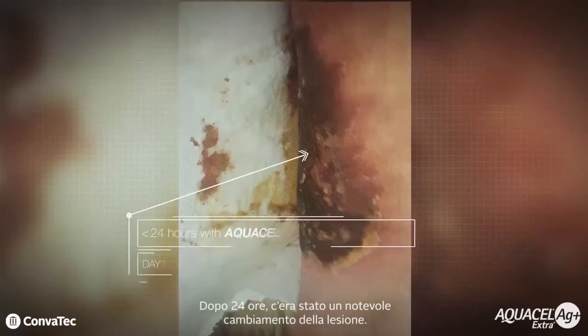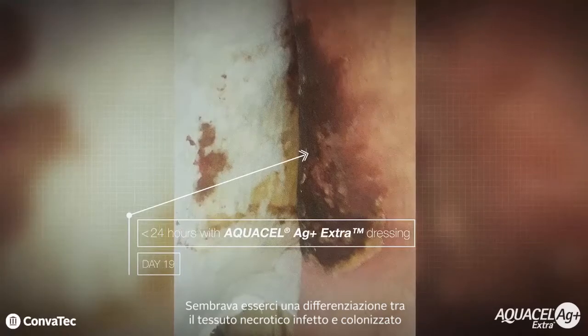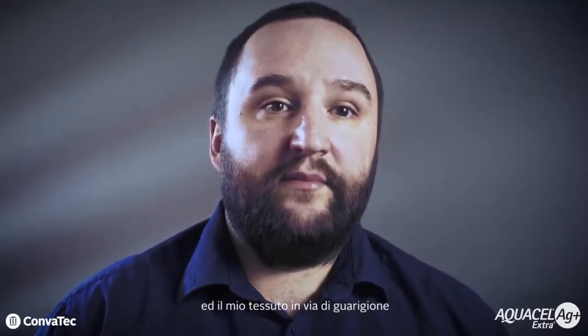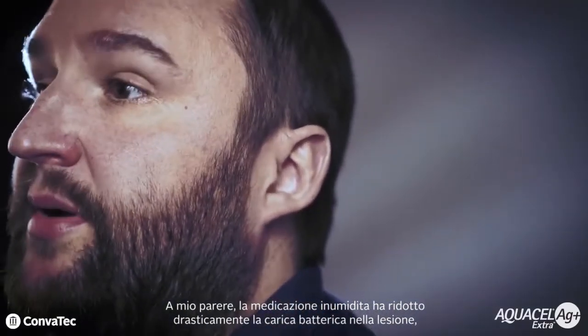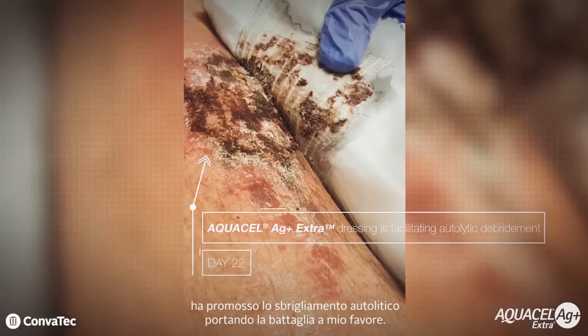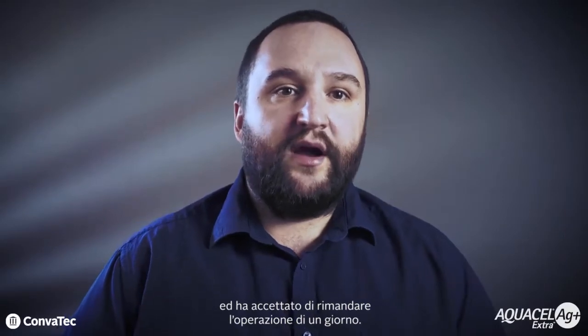Within 24 hours there was a remarkable change in the wound. There appeared to be differentiation between the bad necrotic infected or colonised tissue and my healing tissue. In my opinion, the moist dressing dramatically reduced the bioburden in the wound, encouraged autolytic debridement, and shifted the battle in my favour. The next day the surgeon came by and was rather surprised at the progress and agreed to postpone the operation for a day.